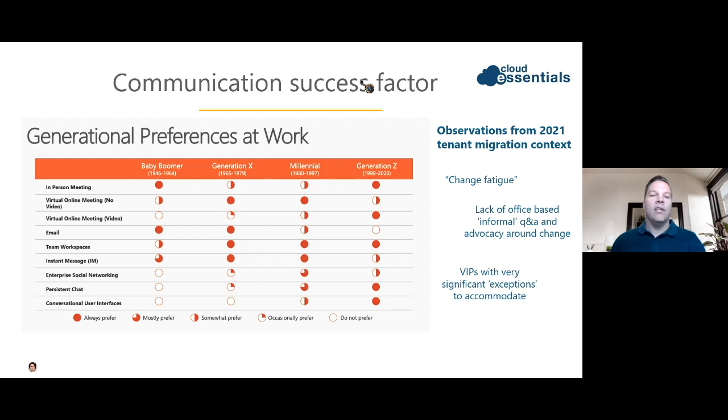Change management activities are key to successful migrations because user adoption is at the forefront of productivity. Take a like-for-like example: you're moving from one tenant to another tenant. You'd think it would be a smooth transition, and generally it is. From a user perspective, they don't have to use a new platform — they continue using the same one. However, there might be policy changes on the new tenant that didn't exist on the previous tenant, for example from a business acquisition, such as external sharing.